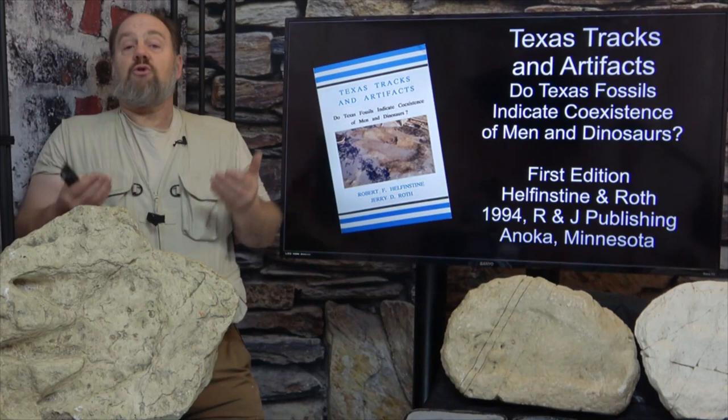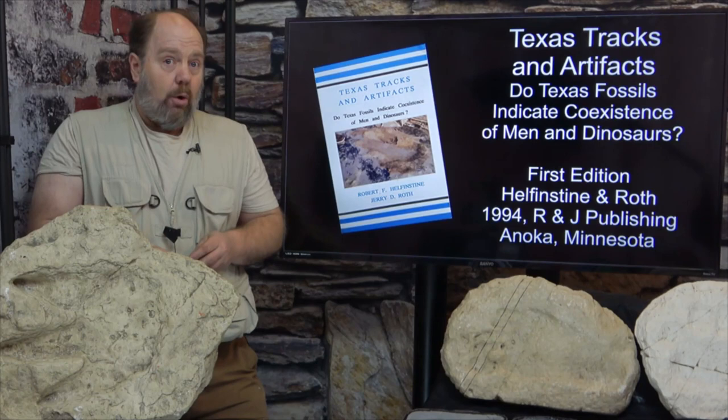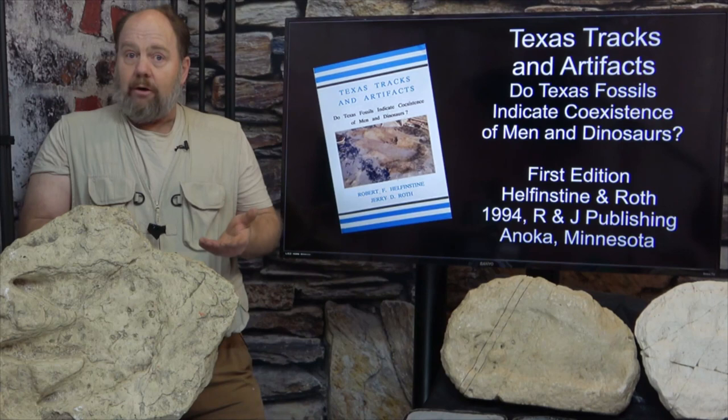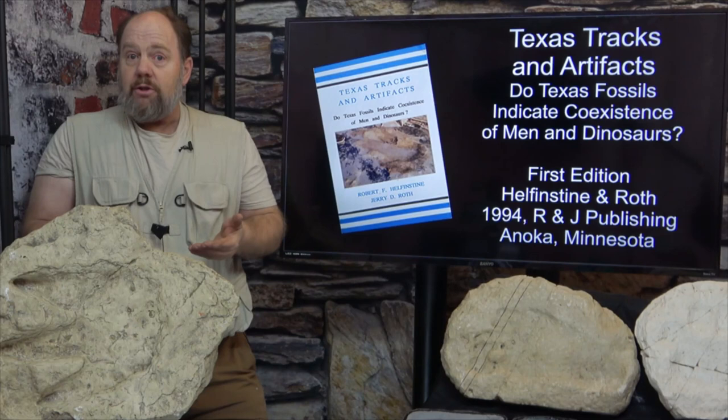The Bible Science Association of Idaho was a large creationary association publishing a very popular newsletter. They put together a multi-disciplinary task force to investigate the Paluxy tracks thoroughly, that the association may draw its own conclusions and successfully address both the supporters and detractors. The task force was composed of engineers, chemists, geologists and paleontologists.